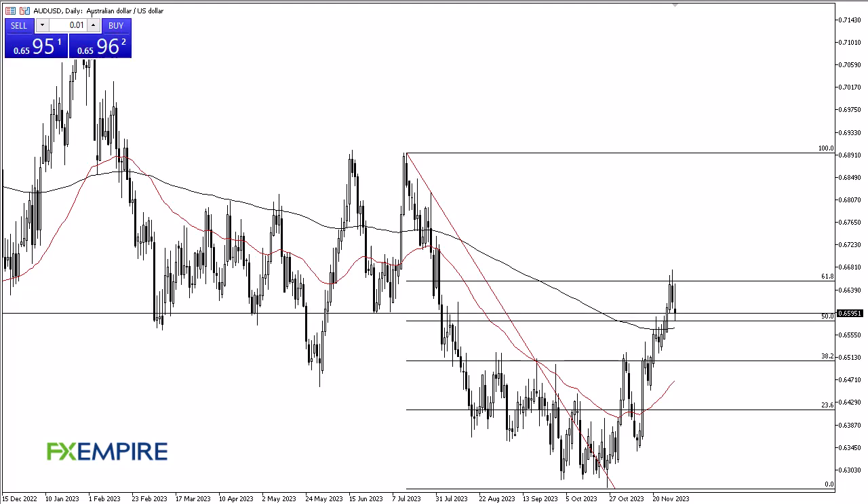From FX Empire, this is Chris taking a look at the Aussie dollar. You can see we initially rallied a bit only to turn around and show signs of negativity. The 200-day EMA underneath I think is a major support level. The area above the high from Tuesday I think is a significant resistance barrier.